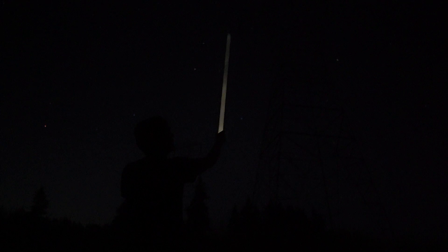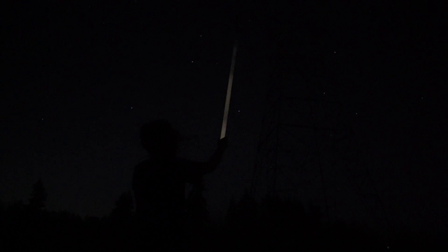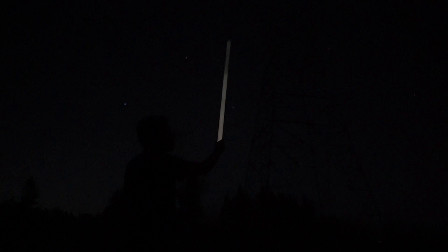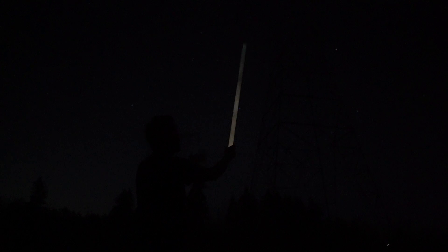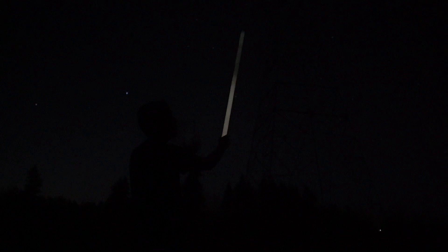So just imagine if this electricity is running through your body all the time and it's not able to flow out and ground itself into the earth. It's continually and perpetually affecting your DNA, your cells, potentially causing mutations, potentially causing illness, potentially causing much worse. And this is the real issue that we have growing on our planet.